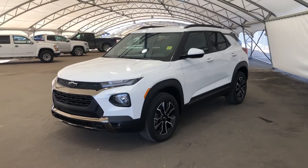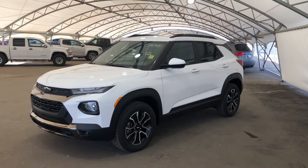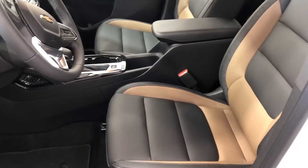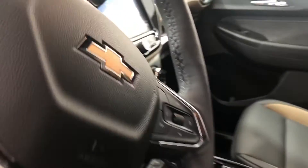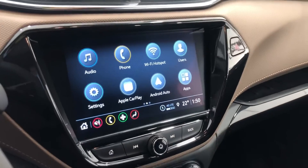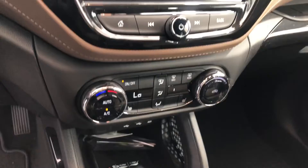Hey everyone, today we're going to be taking a quick look at this 2022 Chevrolet Trailblazer. On the inside we have these super nice leather heated seats, as well as your Chevrolet infotainment system and your other power options.